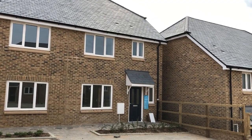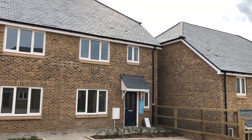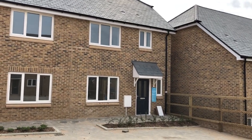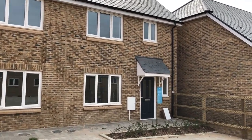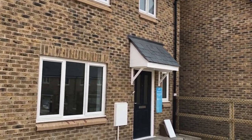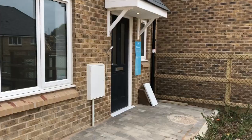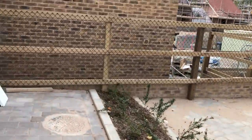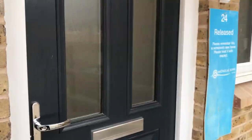This is a video tour of plot 24 at the Swallows Skane's Hill for Nicholas King Homes. This is a Dray house type, three-bedroom semi-detached property with two parking spaces outside. We can go in.